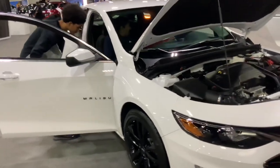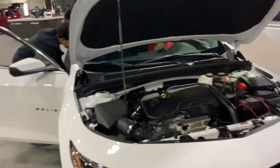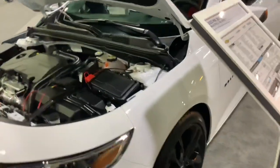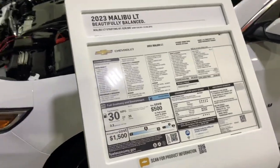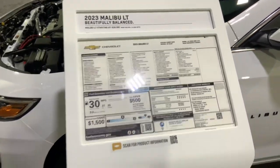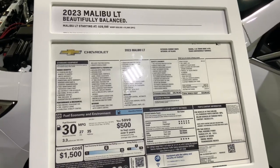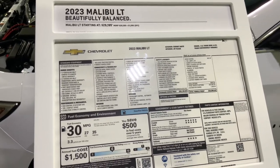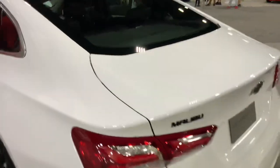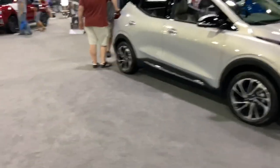Got some more stuff here — got a Malibu right over here, it's a 2023. Wow, it's pretty neat that this is still being made in the 2023 model year. I thought this was discontinued a few years back, but I guess not. Here we're in the Chevrolet section.